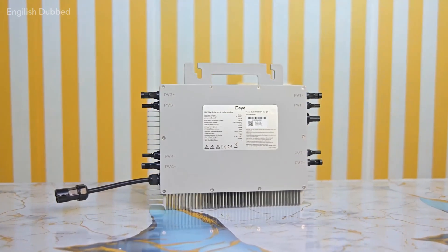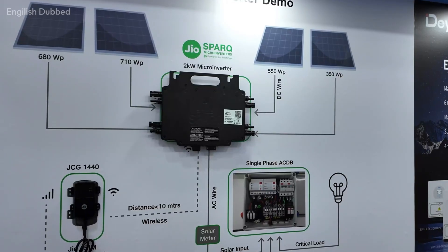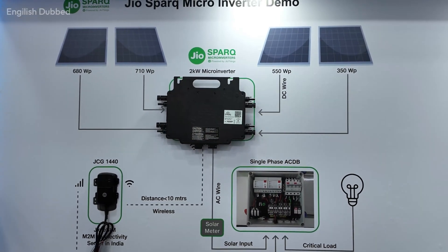There are already many competitors in the market, such as DIA, Hoy Miles and others. Their micro-inverters are available at lower prices and often come with free monitoring service. However, those micro-inverters do not offer the off-grid feature — they stop working when the grid goes down. The JioSpark micro-inverter, on the other hand, allows you to run up to 30% critical load during power cuts.